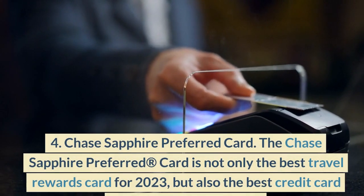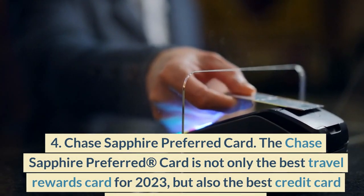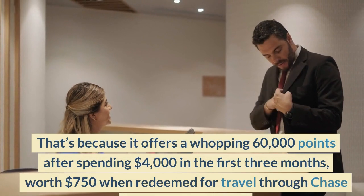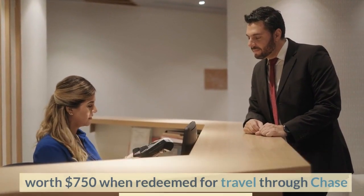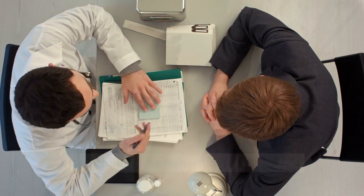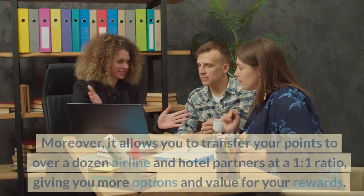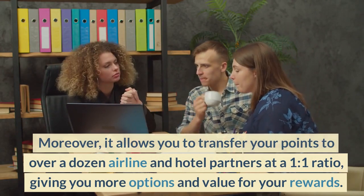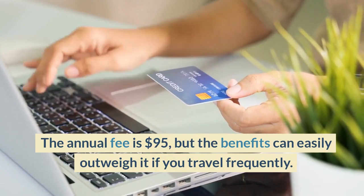Number 4: Chase Sapphire Preferred Card. The Chase Sapphire Preferred Card is not only the best travel rewards card for 2023, but also the best credit card welcome bonus for 2023. It offers a whopping 60,000 points after spending $4,000 in the first three months, worth $750 when redeemed for travel through Chase Ultimate Rewards — a huge amount of value for a relatively low spending requirement and annual fee. It also offers 2x points on travel and dining, and 1x point on everything else. Moreover, it allows you to transfer your points to over a dozen airline and hotel partners at a 1-to-1 ratio, giving you more options and value for your rewards. The annual fee is $95, but the benefits can easily outweigh it if you travel frequently.